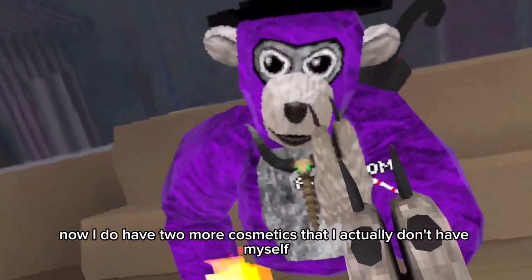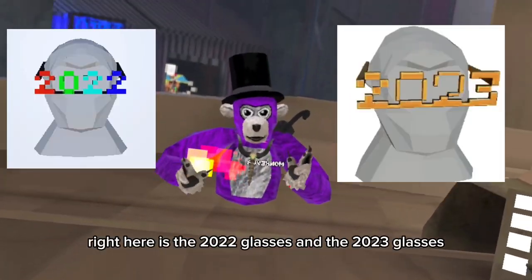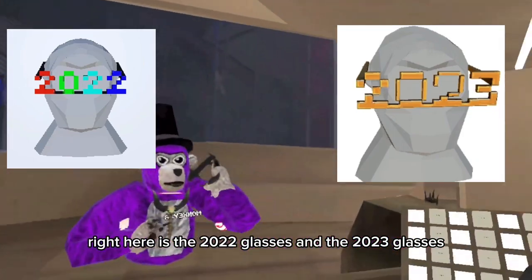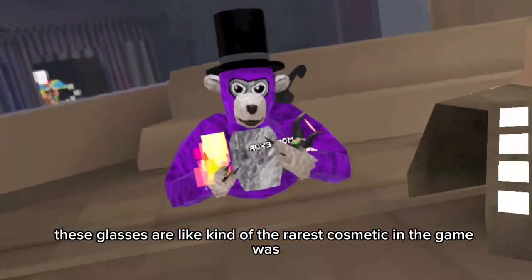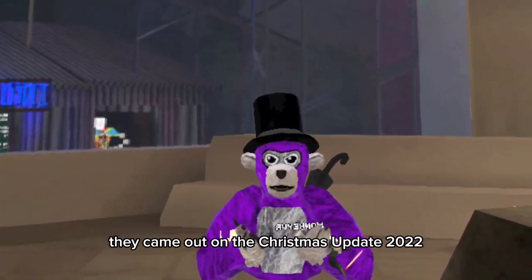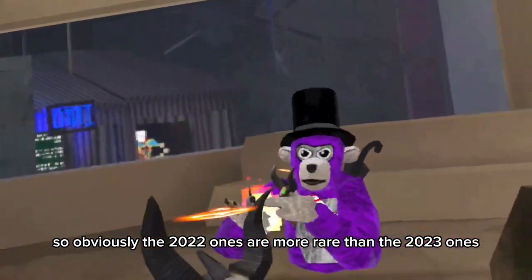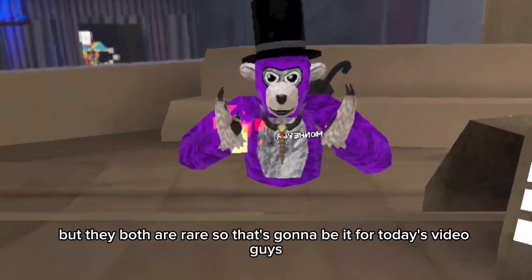I have two more cosmetics that I don't have myself, but I'll put them up on screen — the 2022 glasses and the 2023 glasses. These are kind of the rarest cosmetics in the game because they came out in the Christmas update of 2022. The 2022 ones are more rare than the 2023 ones, but they're both rare.